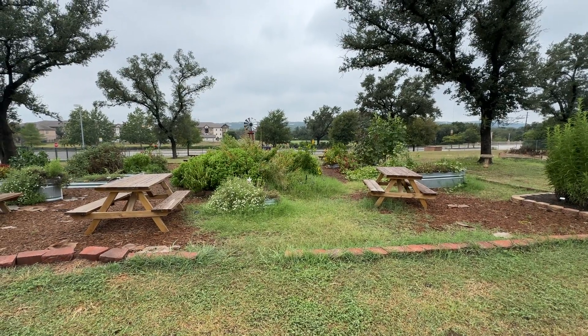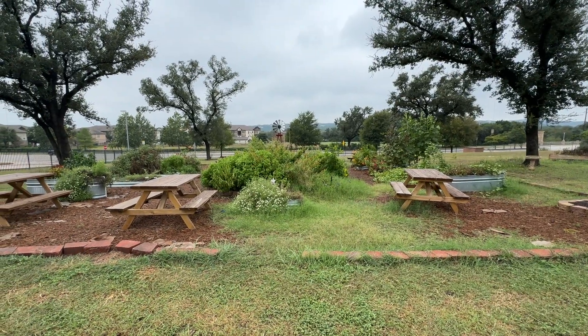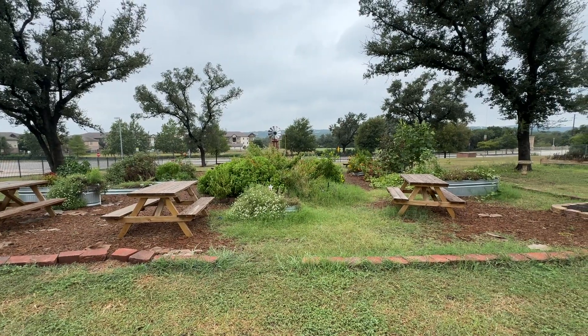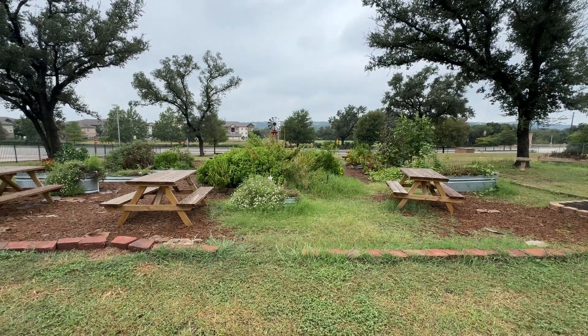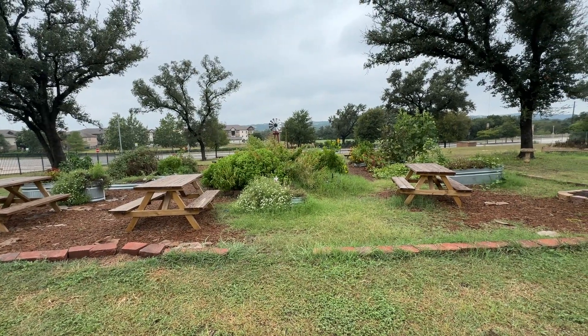Hey boys and girls! You might be able to hear some birds fussing in the trees. This is a before video. We have a garden workday coming up this Saturday and it's been raining in the part of Texas where we live, which is super exciting. That doesn't always happen this time of year.